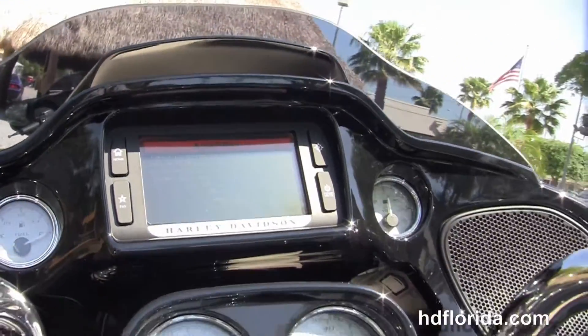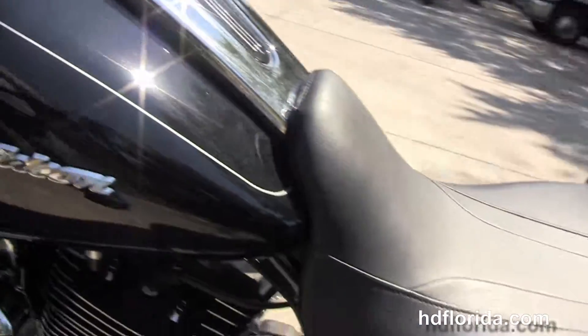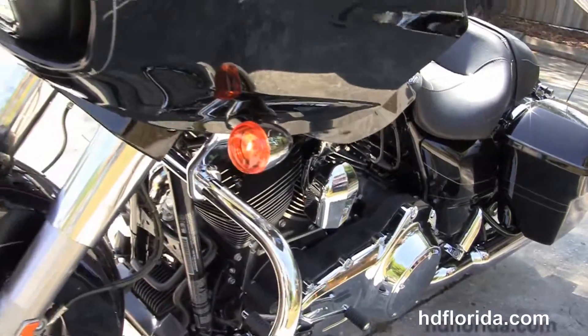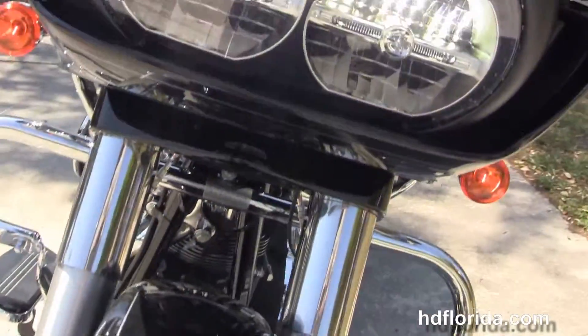Out front we have the new triple split-stream fairing that's gloss black in color, the Boom Audio 6.5 GT infotainment center, hydraulic clutch, and it comes standard with factory reflex-linked ABS, security, and cruise control. Out front we also have the twin reflector Daymaker LED headlamps.